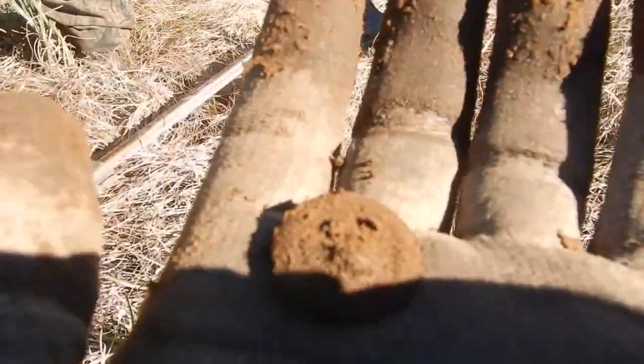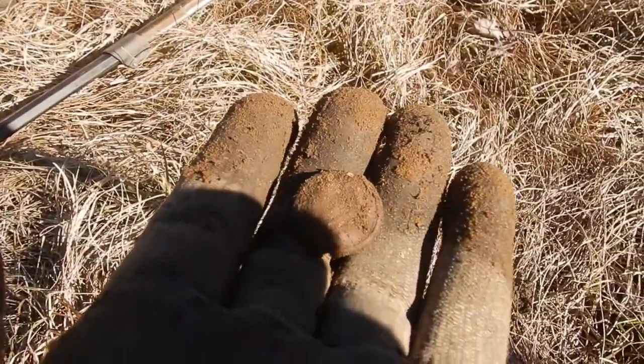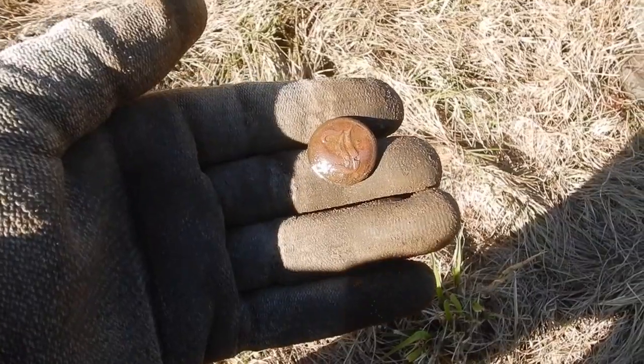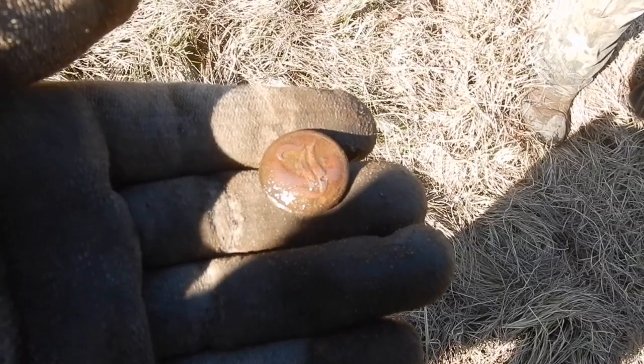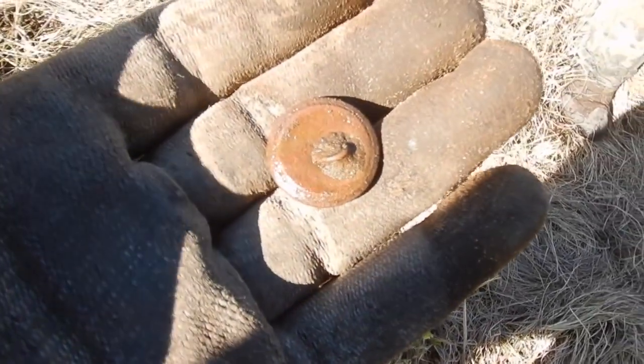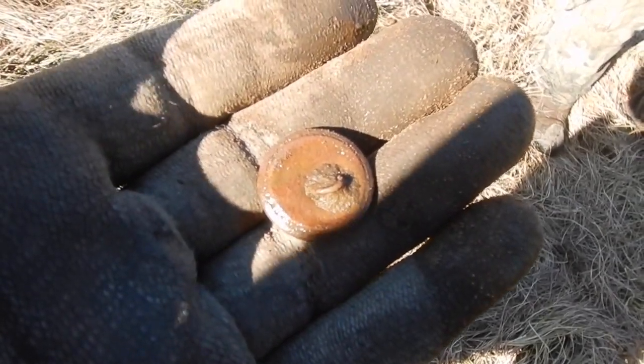There it is — oh man. First signal in this field. We've hit this field hard. I rinsed it off. It is a script I, in pretty good shape — got a little ding in the front of it. It's a plain back, so there's no back mark on it. The back's in good shape.